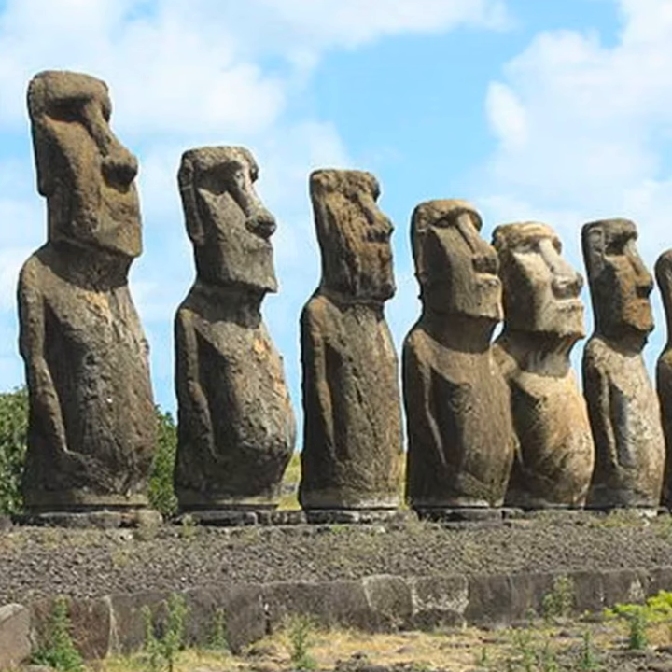Today, the Moai of Rapa Nui remain one of the world's most fascinating archaeological discoveries, with many mysteries still surrounding their creation, the culture of the island, and the collapse of the civilization. The statues are a testament to the skill and creativity of the Rapa Nui people, who were able to create these massive structures using simple, hand-powered tools. Although much of the history and meaning of the Moai may be lost to time, their legacy lives on, inspiring awe and wonder in all who see them.